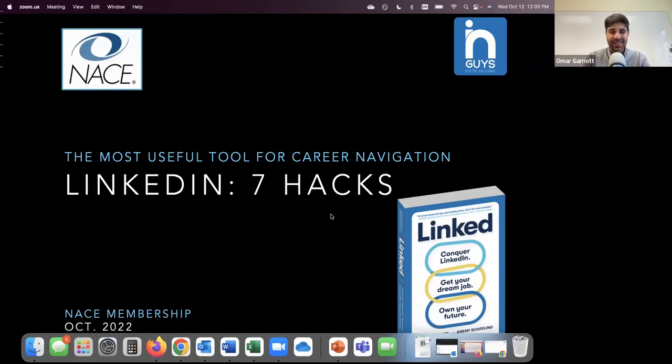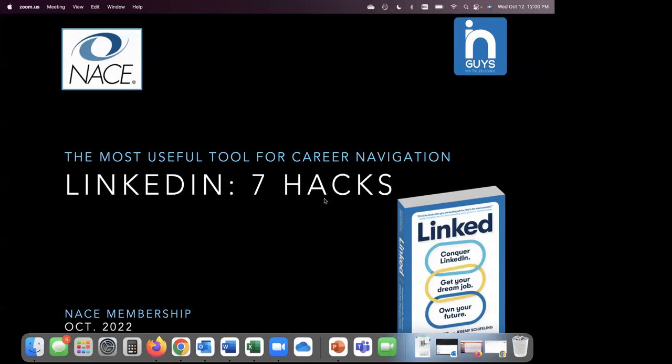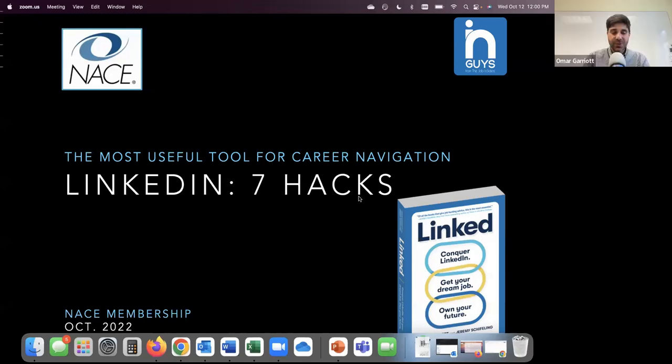Hi everyone. Thanks for joining today. We're really excited to talk about the most useful tool for career navigation, which is LinkedIn.